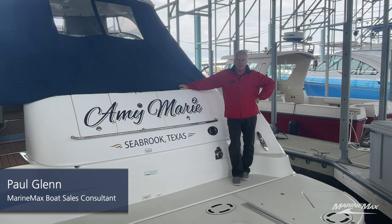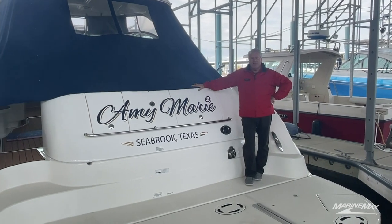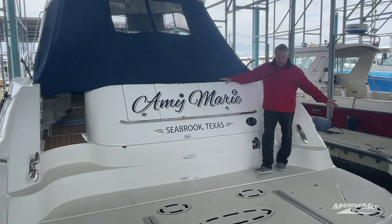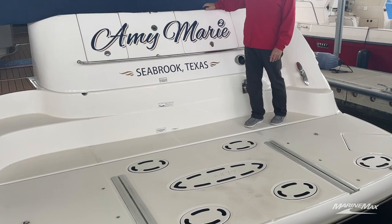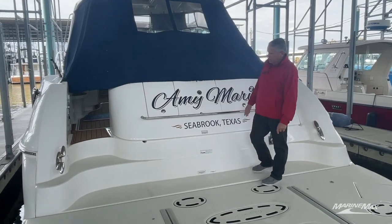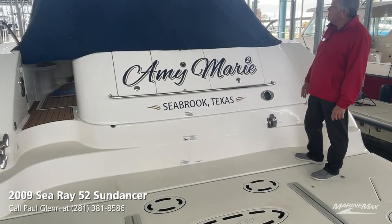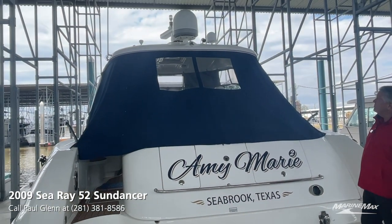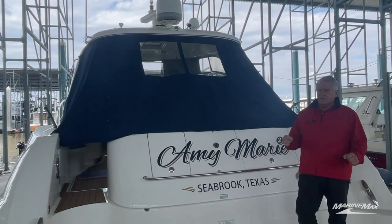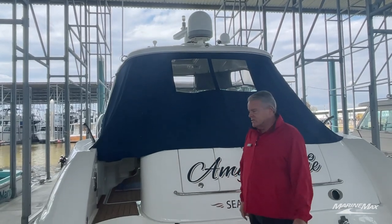Hi, I'm Paul here with MarineMax in Houston, aboard one of our best brokerage listings — a 2009 52 Sundancer by Sea Ray. It features a full hydraulic platform on the back for your tender, ample storage for boat bumpers, dock lines, and water hoses, an automatic reel for your shore power cord, great electronics including radar, GPS, flat TV, full canvas, and it's kept in a covered marina here in Seabrook. Let's check out the inside.